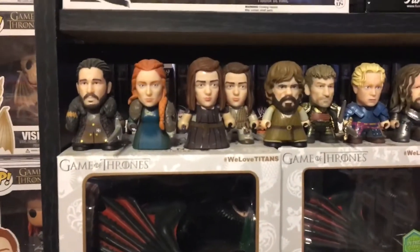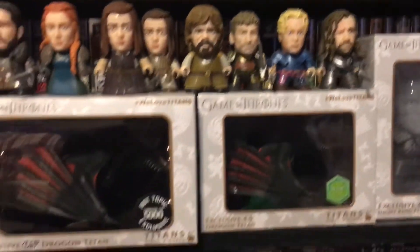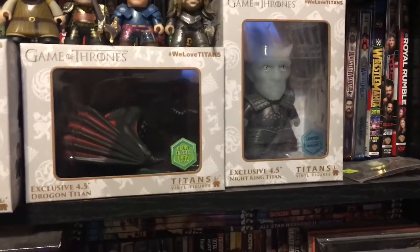I have some Titan figures: Jon Snow, Sansa, Arya, as well as the Chase, Tyrion, Jaime, Brienne, and the Hound. And I have some of the bigger ones — I have the 6.5-inch Drogon, the 4.5-inch Drogon, and the 4.5-inch Night King.